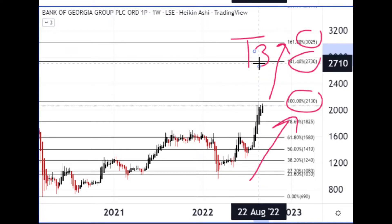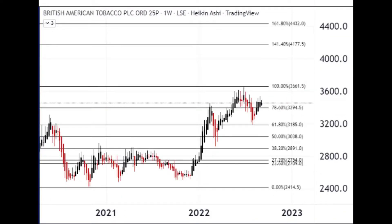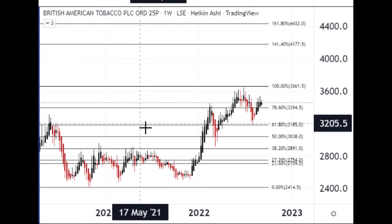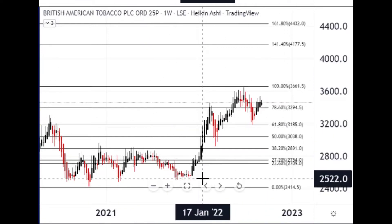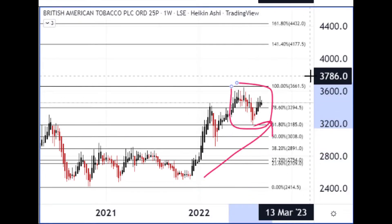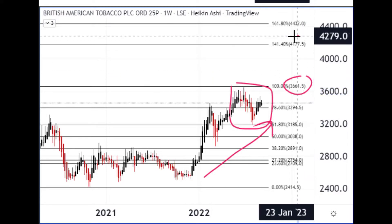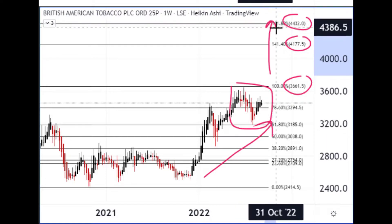Final selection — number 12 — is another company you've probably heard of: British American Tobacco, in the tobacco sector with other nicotine products for the global consumer market. 2022 has been pretty good for them so far — a strong start with maybe a bit of a pullback and consolidation as it tries to push through recent highs before getting up into the early and mid-4000s.